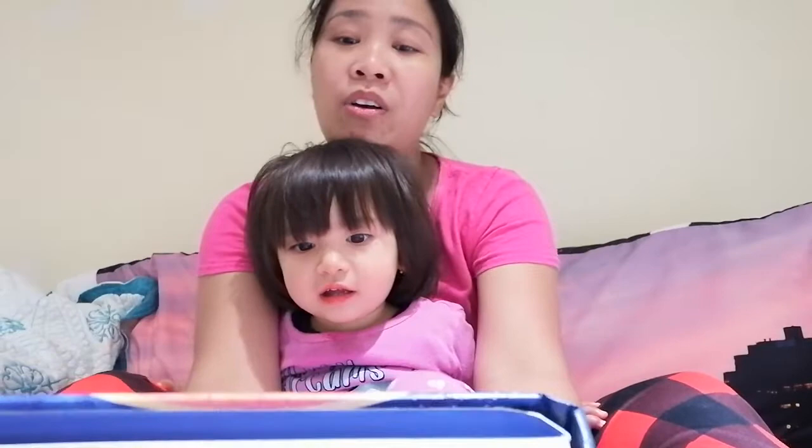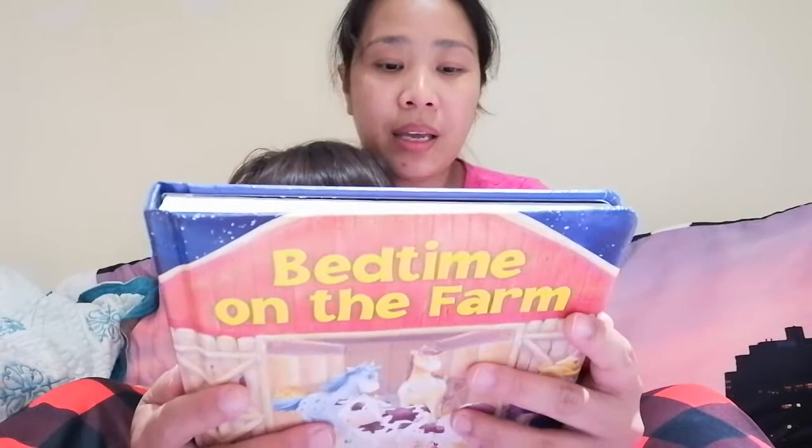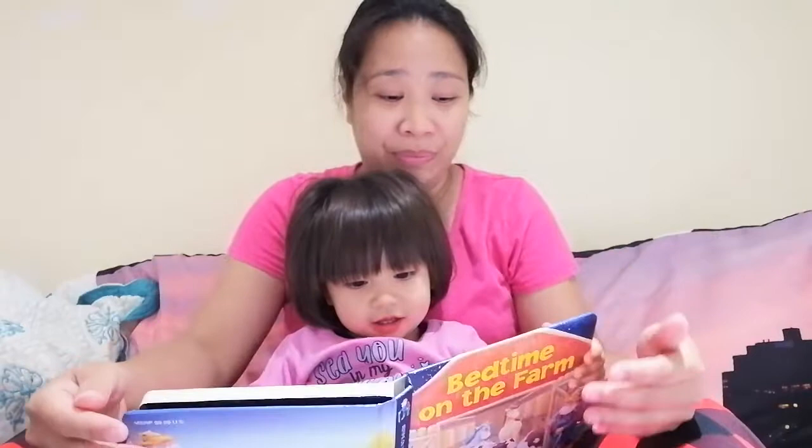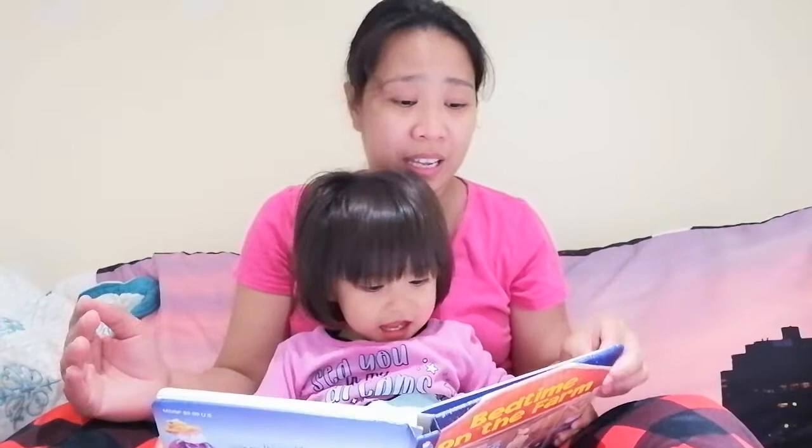Good evening! Tonight we are going to read another book. It's titled 'Bedtime on the Farm,' written by Koreen Miller and illustrated by Karen Sap. My daughter is kind of very excited to read it, and we're gonna start. Let's see if we're able to finish this book, because she likes to flip pages and tell the story by herself.